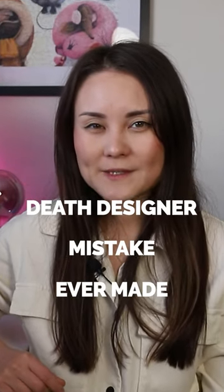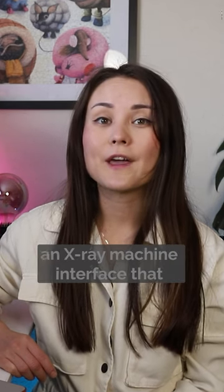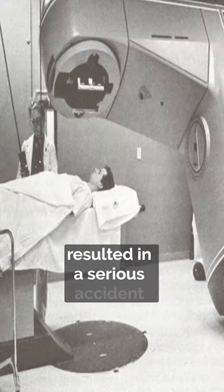The best UX designer mistake ever made. This is a story about a mistake made in the design of an X-ray machine interface that resulted in a serious accident.